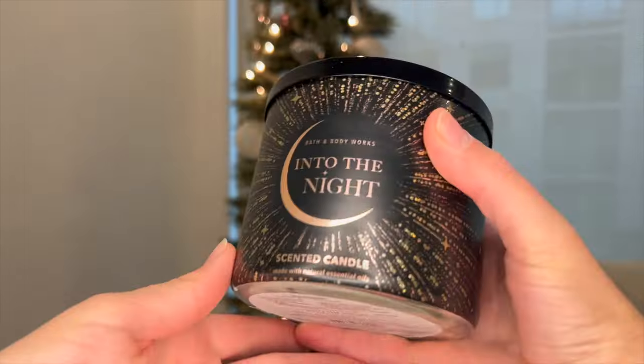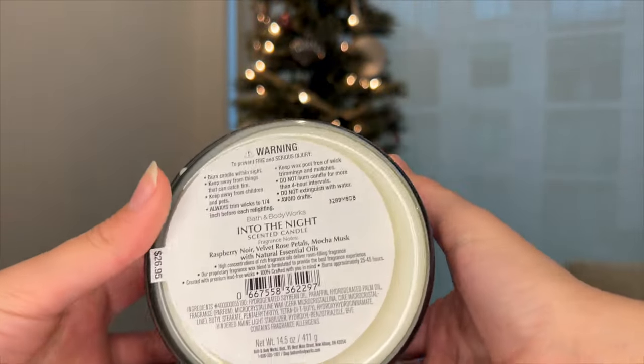Then I picked up Into the Night — I don't think I've had this candle before. Notes are raspberry noir, velvet rose petals, and mocha musk. It's very, very perfumey and I feel like it's going to be really strong, so it'll go in the bedroom too. It's another very sophisticated, grown-woman kind of scent. I love the packaging — it's super sleek with the black lid, black packaging, and wraparound label. I almost wish Pure Wonder had a wraparound label too, but I do love that it has pink wax you can actually see.